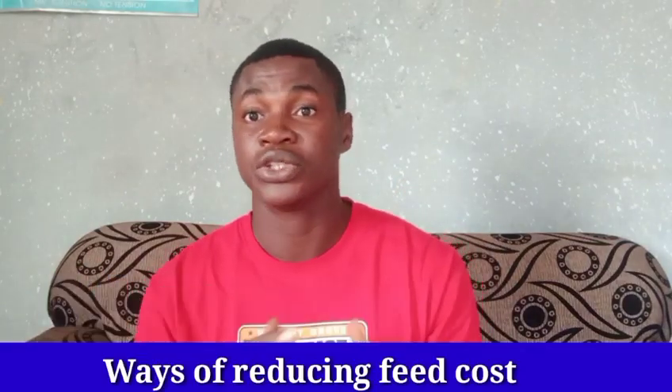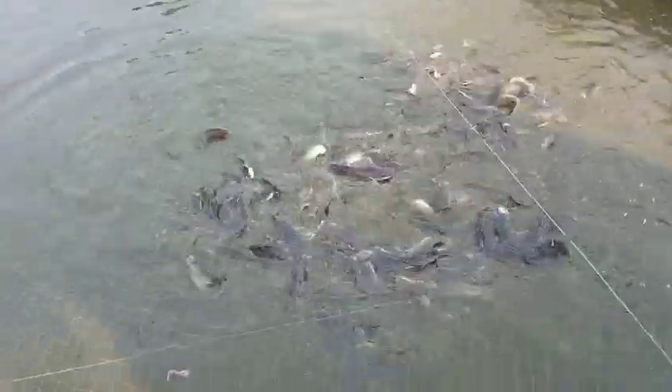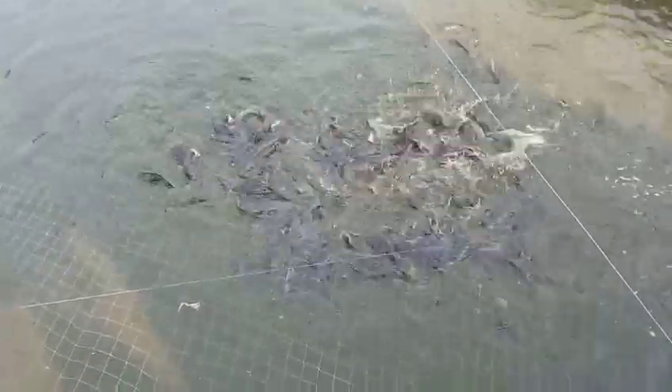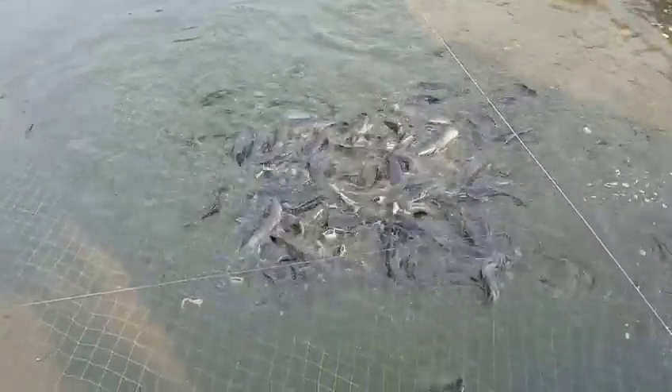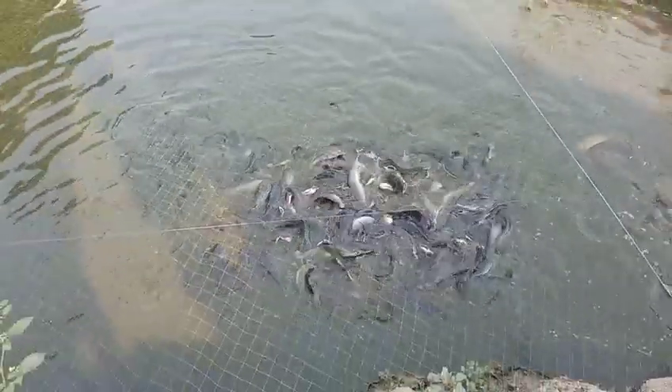Now I'm going to start with ways to reduce the cost of feed in catfish farming. All of us know that the price of feed last year was cheaper than what we are buying nowadays. We have ways you can reduce the cost of feed so that you can make a profit when you sell your fish, instead of reducing all the money used to buy feed and having very little left.